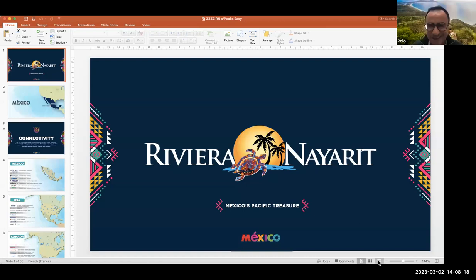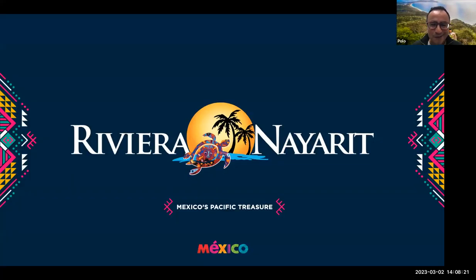I'll now share my presentation. I hope you all can see my screen now. So we'll be traveling to Mexico today. I know that today is a webinar about North America. The reason I'm here is because this destination is very popular as a twin holiday destination combined with all the North American destinations, with a grand finale on the coast of Mexico. We are located on the west coast of Mexico, the Pacific coast.